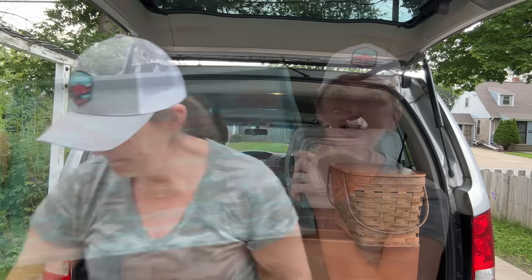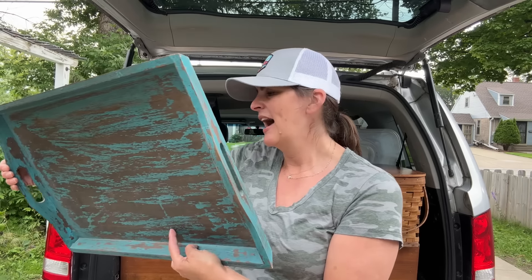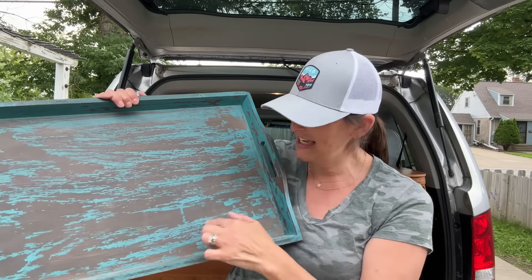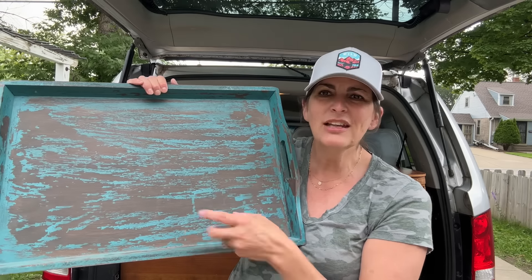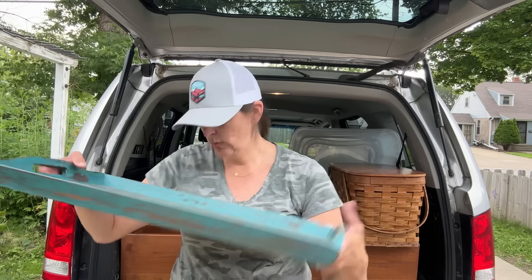This is $5.99 and it's got like a lot of really fun chippy goodness on here. I do want to do something to the bottom of this — it looks almost scratched. I love having big trays or serving platters like this and putting them in my booth, so that is definitely what I'm going to do with this one.